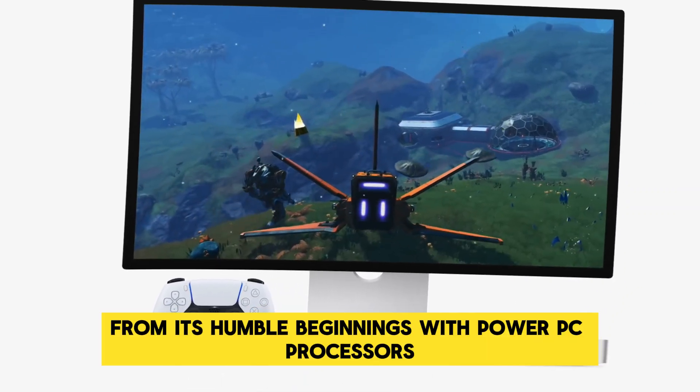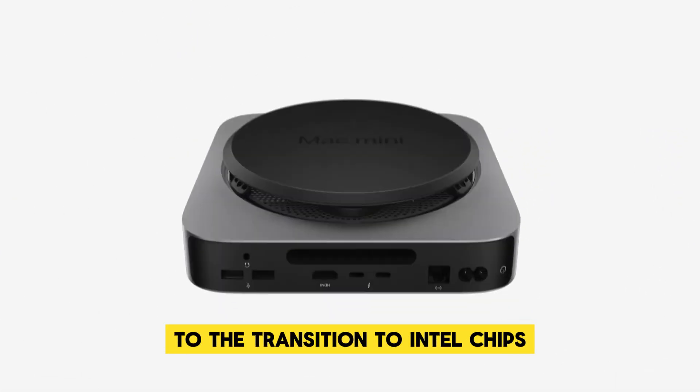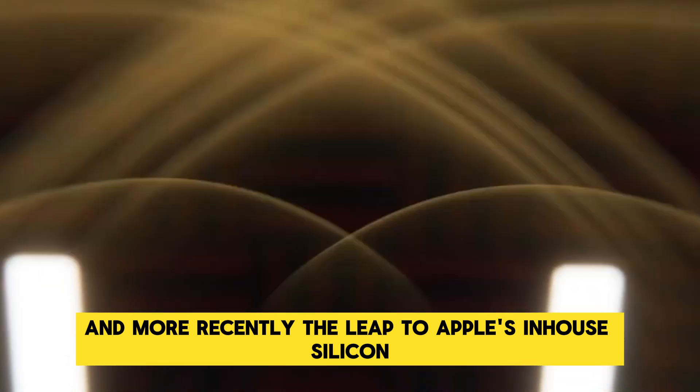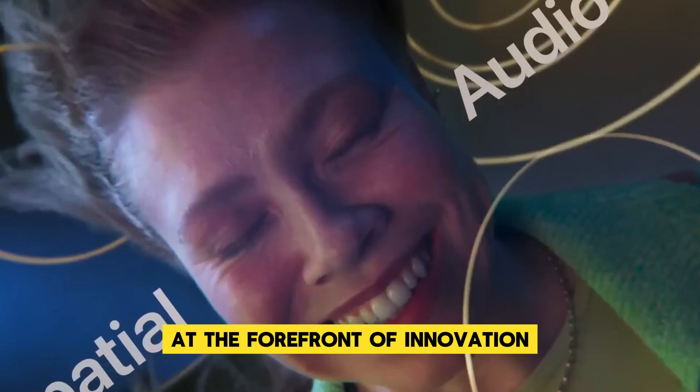From its humble beginnings with PowerPC processors to the transition to Intel chips and, more recently, the leap to Apple's in-house silicon, the Mac Mini has always been at the forefront of innovation.